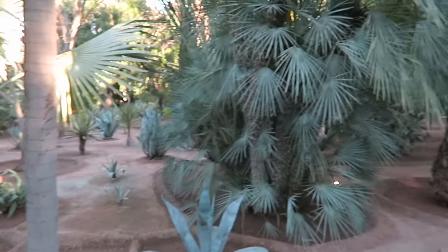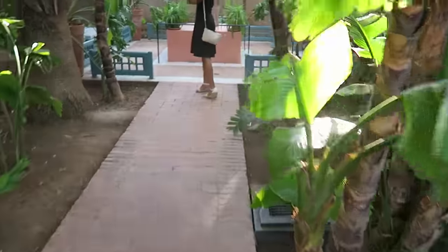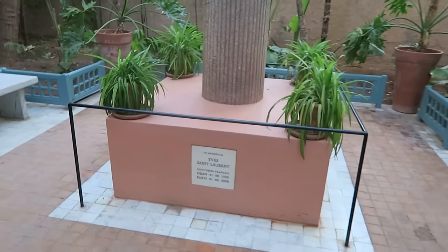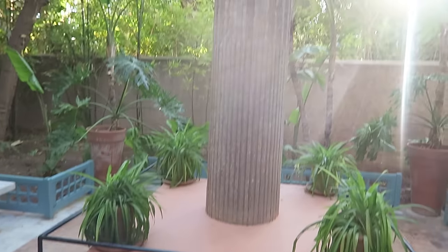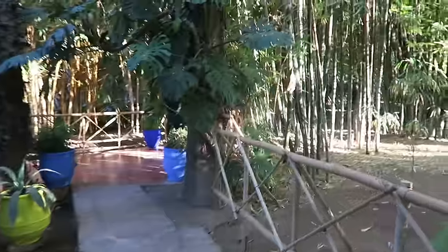It's a more peaceful feel than everything stacked on each other. And here's the Yves Saint Laurent memorial — 'Couturier français.' He passed away in Paris. Rest in peace. Moving into the bamboo jungle.